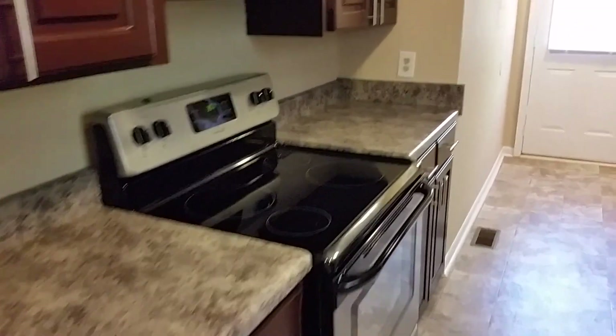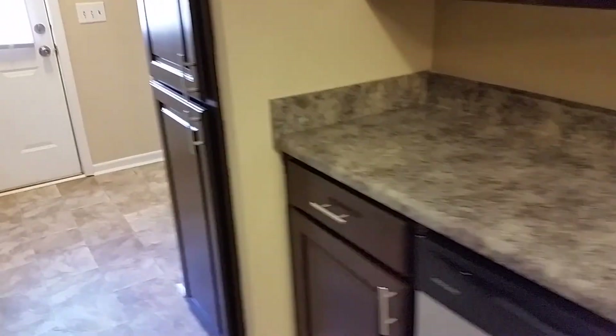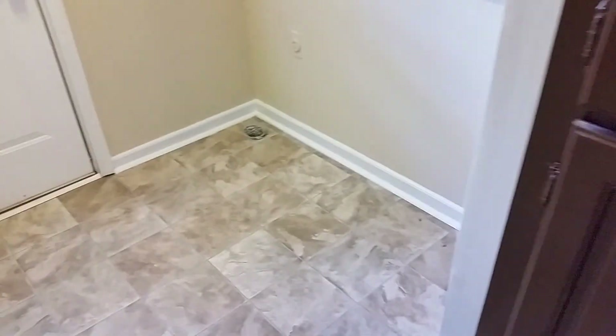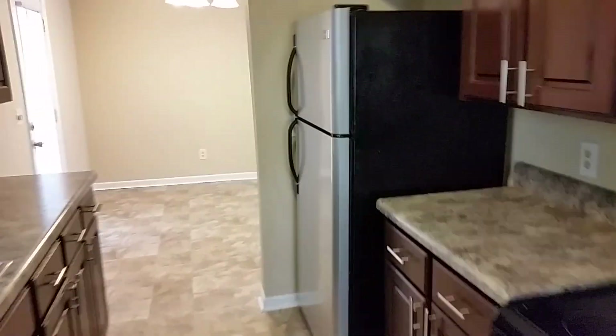Got the nice smooth top stove, dishwasher, and over here we've got extra cabinets to store more of your personal items. Here's our washer and dryer area — full size washer and dryer connections along with lots of shelves above. So here's our kitchen — real cute.